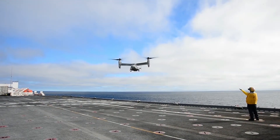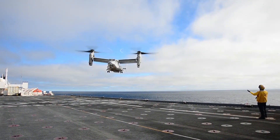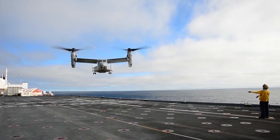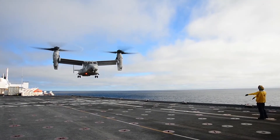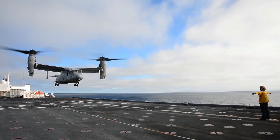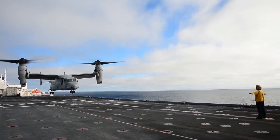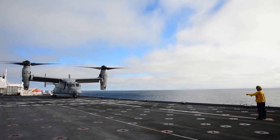The same deployment has also seen the Prince of Wales working with U.S. Marine Corps V-22 Osprey tiltrotors, UH-1Y Venom and AH-1Z Viper helicopters. It will also see the General Atomics MQ-9 make a series of landings and take-offs from the flight deck to demonstrate the use of uncrewed aircraft systems from the ship.